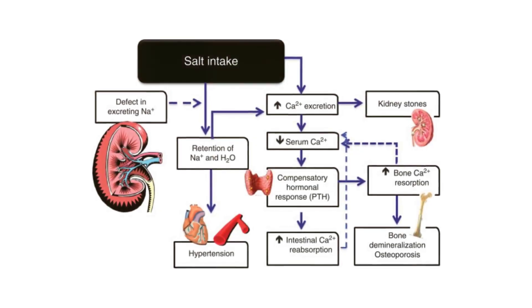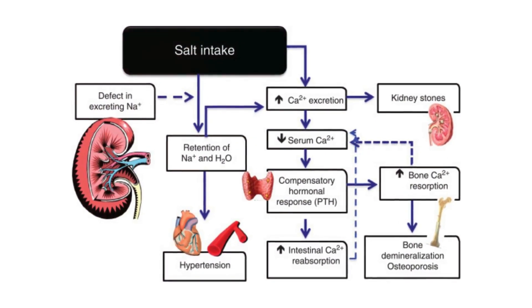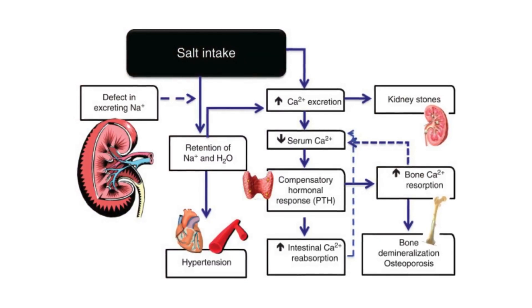High caffeine intake can interfere with calcium absorption, while excessive salt can increase calcium excretion in urine. Moderation helps maintain optimal calcium levels.